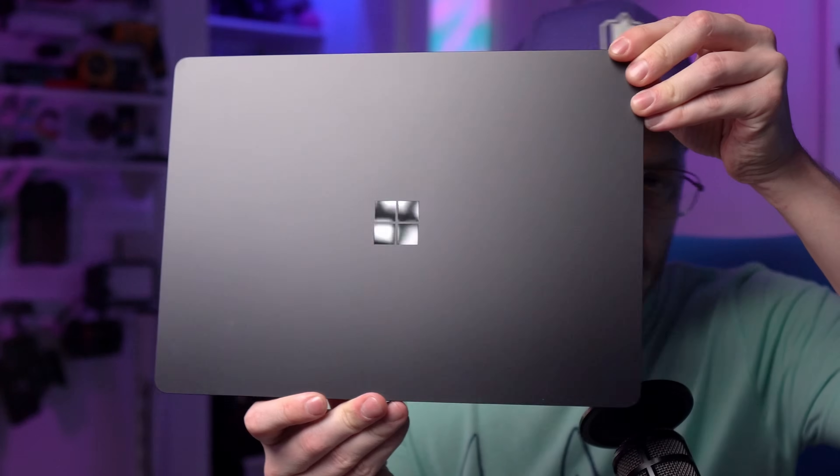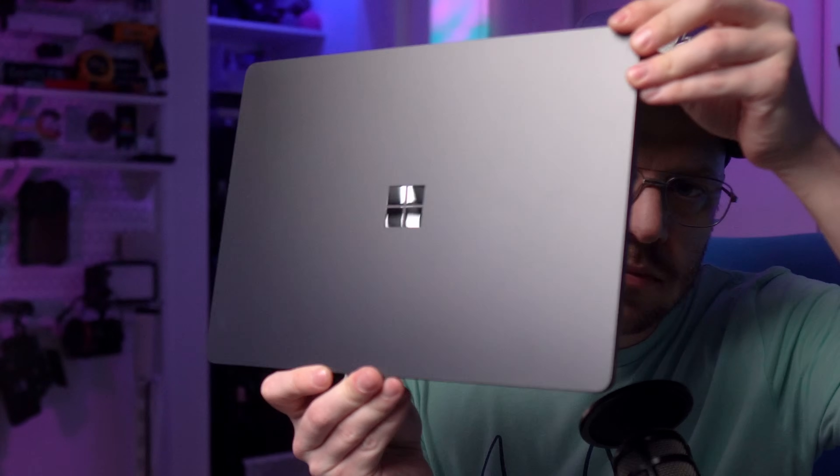I've been watching videos of these new Snapdragon X PC laptops, and it sounds like they're starting to make the same shift as Apple did back in 2020 when they moved to M1 — moving away from these hefty, inefficient x86 chips to these more sleek and lightweight ARM chips. So we did some research on these new laptops and ordered the one that we felt was best.